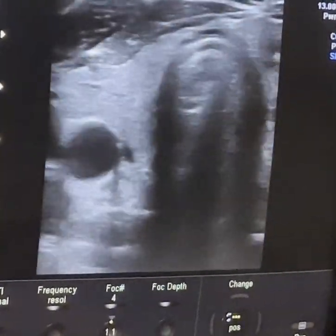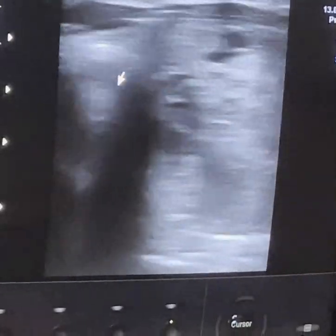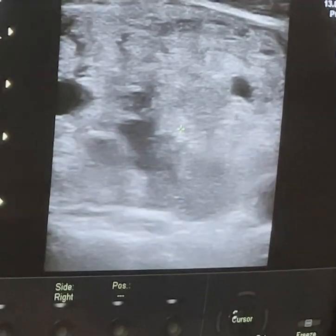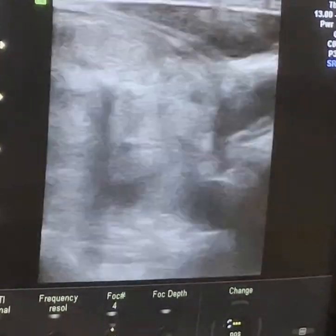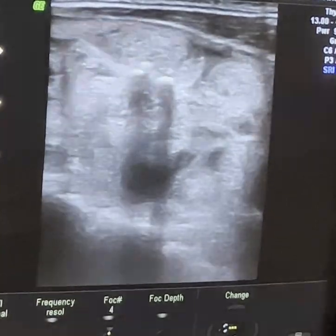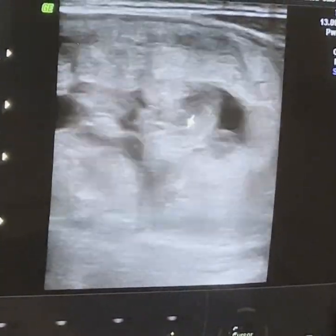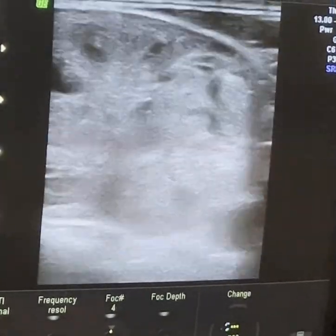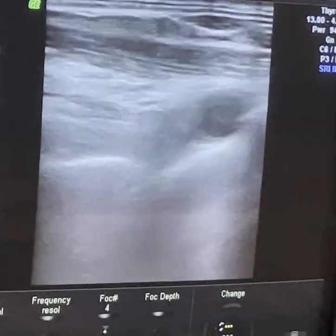Again, this is the transverse view. Moving toward the left, there is a huge-size nodule measuring approximately 4.5 by 3 cm in diameter. The mass shows macro calcification, cystic changes, and intranodular vascularity by Doppler study. However, there is no lymph node involvement yet.